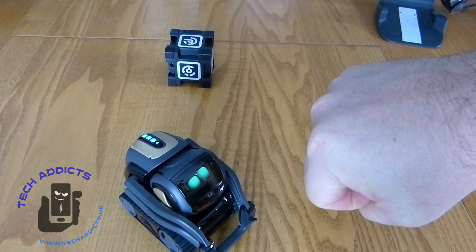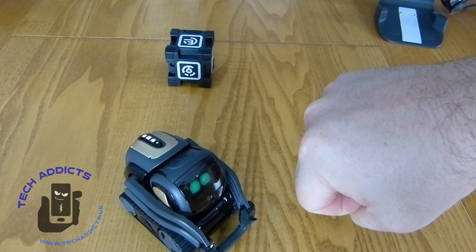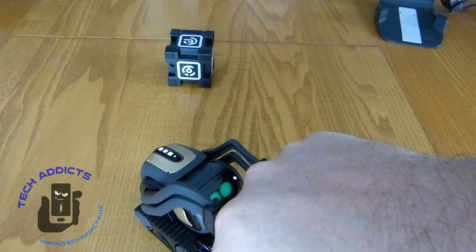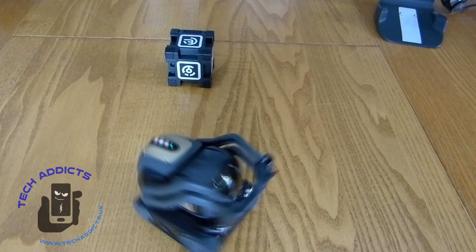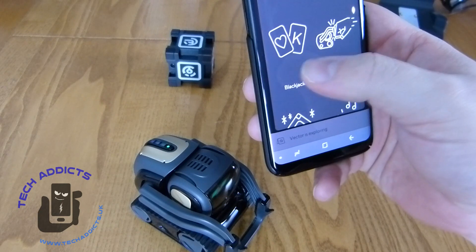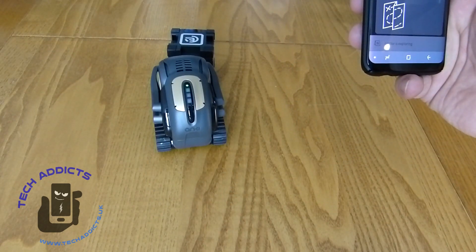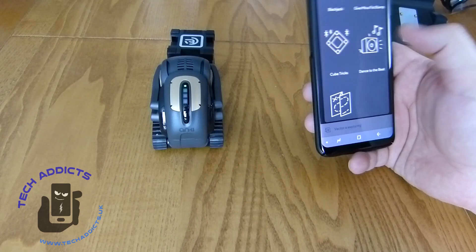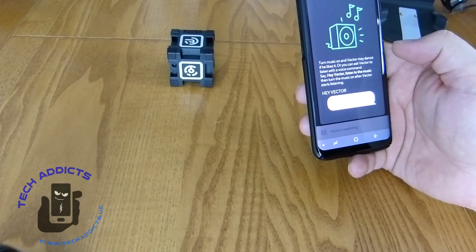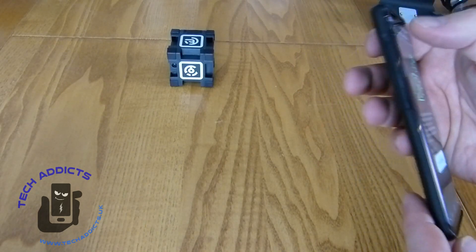Hey, Vector, give me a fist bump. Looking through the application, we can do a few things — like play blackjack with it, give a fist bump, there are cube tricks that I couldn't get it to do right away, dance to the beat. He's going close to the edge of the table, but apparently that's what they do — they explore and get to know their surroundings.